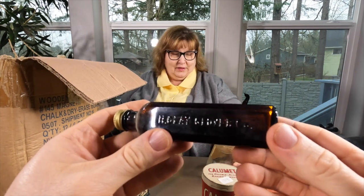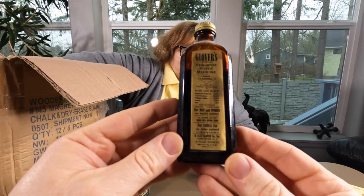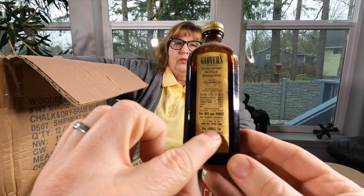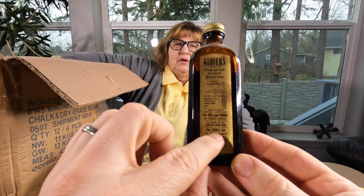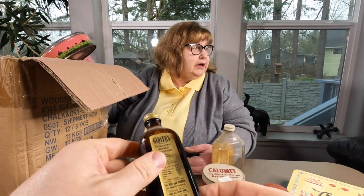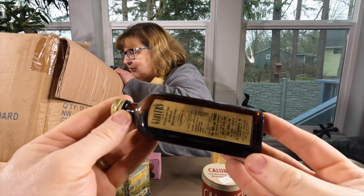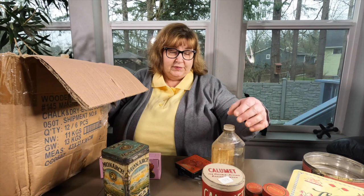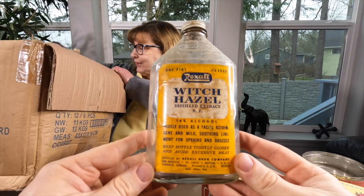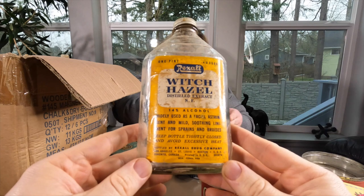This can be used on humans and animals - it says for animal use. Well, that saves money - you can buy one medicine for the whole family. This is for animal and human use - for men, women, and animals on the back. I know you're going to be disappointed - we are all out of Witch Hazel. I don't have a clue what Witch Hazel is. This is one pint Witch Hazel, 14% alcohol, but somebody would love this glass.